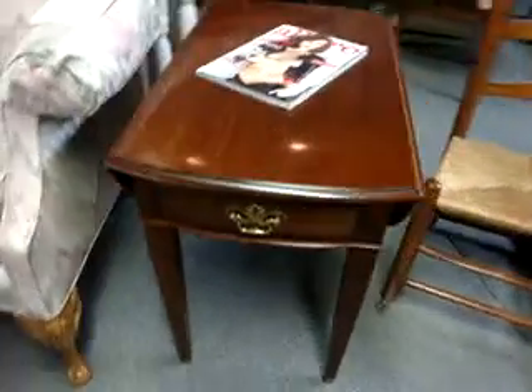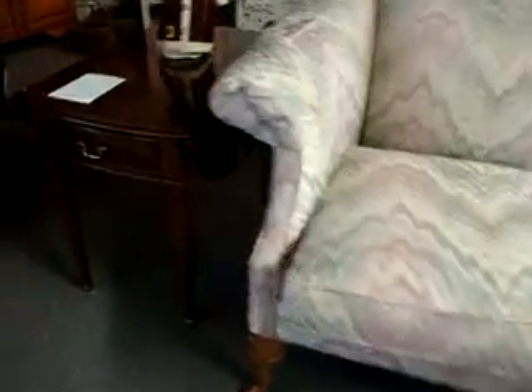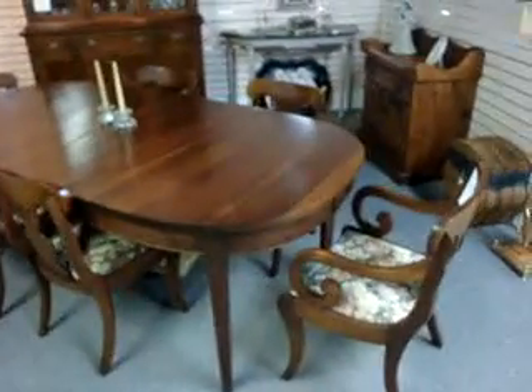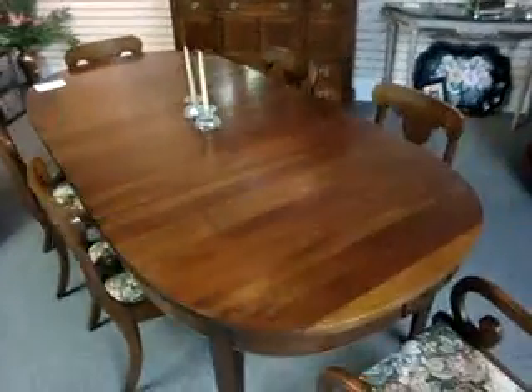Look at these little Pembrokes — they're absolutely perfect, Knob Creek as well. That French writing chair. You've got that mahogany table — it's nice — with six chairs.